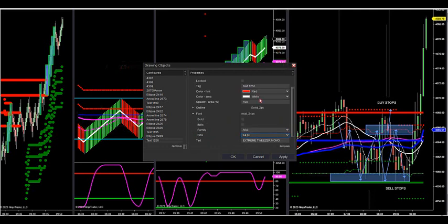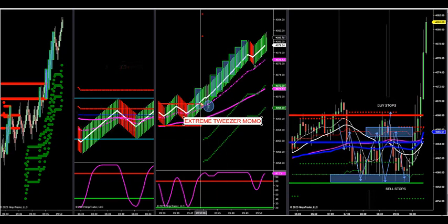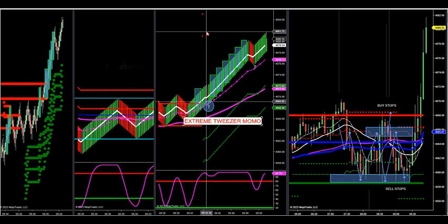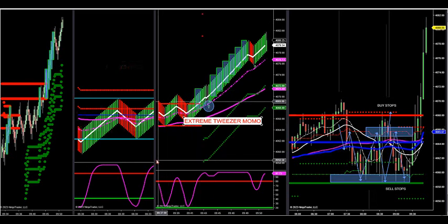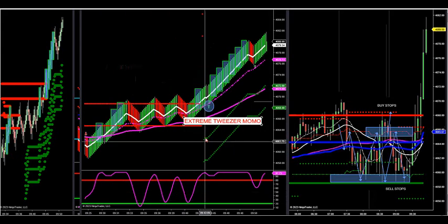This is a Tweezer extreme Momo. The fill is the high of that bar plus or minus a couple ticks — 40.72. We're already at 82. That's 10 S&P points with 40 ticks of potential already just off of one setup right there on the breakout.